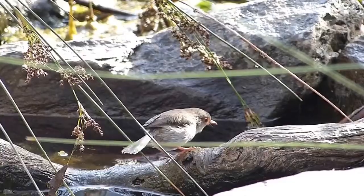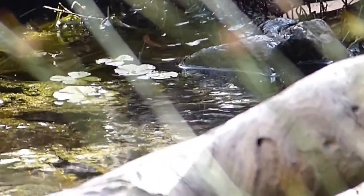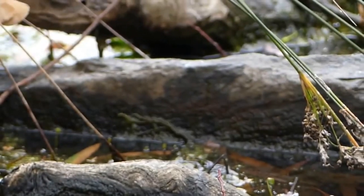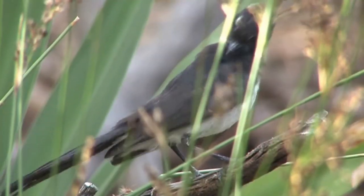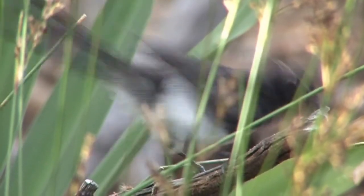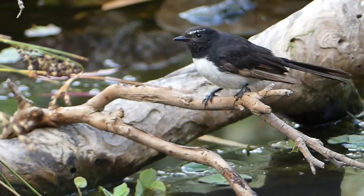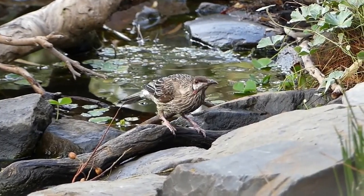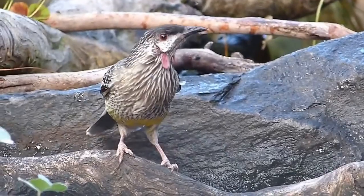The female superb fairy-wren is a drab brown, compared to the brilliant blue breeding plumage of the male. These familiar birds of south-eastern Australia spend most of their time hopping on the ground, never far from cover. The willy-wagtail is one of the best known and most widespread of Australian birds — always on the move, flicking its tail to disturb insects, and seemingly fearless in its proximity to humans and often aggressive behaviour towards far larger birds.